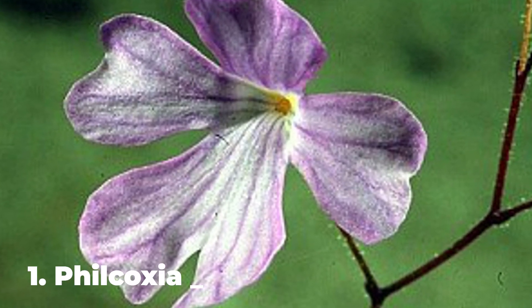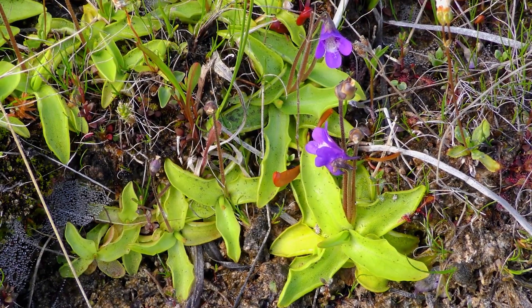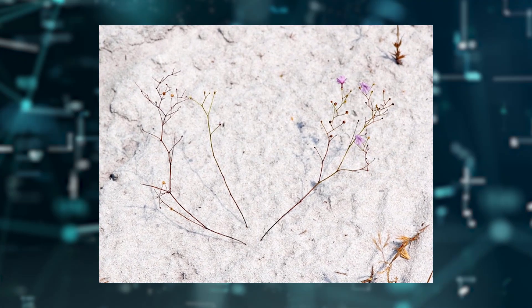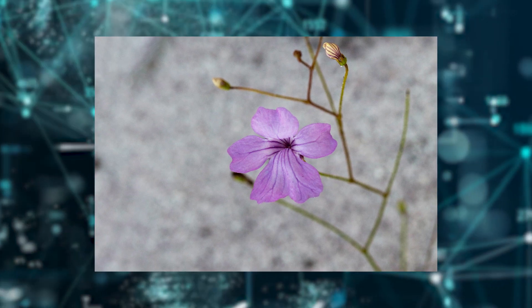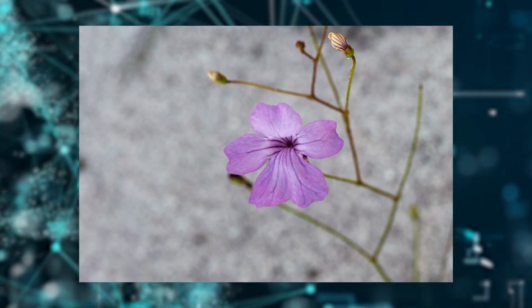Number 1: Philcoxia minensis. This is a type of carnivorous plant that consumes worms in the Brazilian savannah regions. This plant, with underwater leaves about the size of spiny heads, traps and digests its unsuspecting prey and uses the acquired nutrients as fertilizer to the soil.